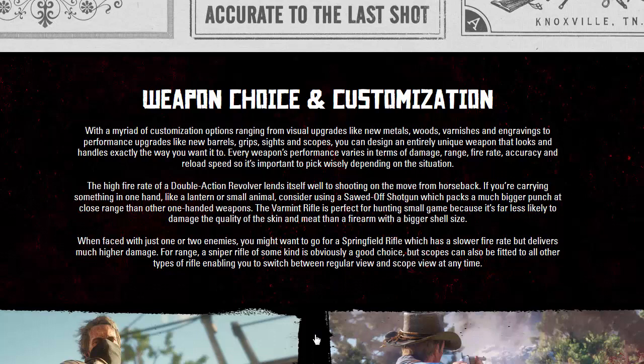Every weapon's performance varies in terms of damage, range, fire rate, accuracy, and reload speed — so it's important to pick wisely depending on the situation. The high rate of fire of a double-action revolver lends itself well to shooting on the move from horseback.